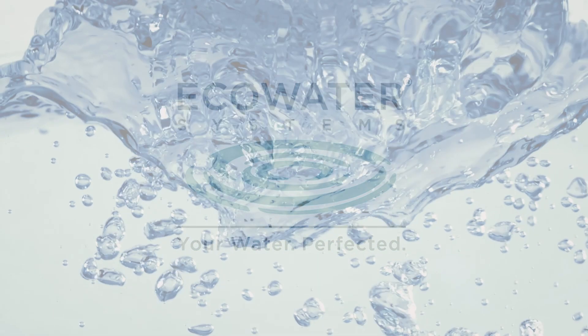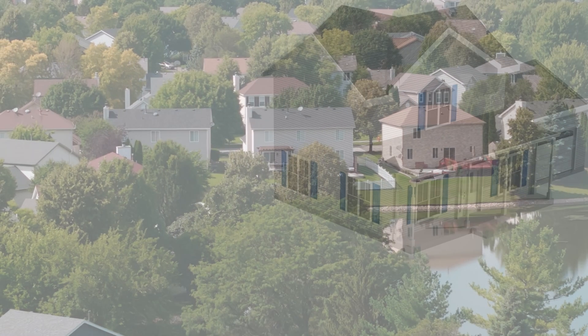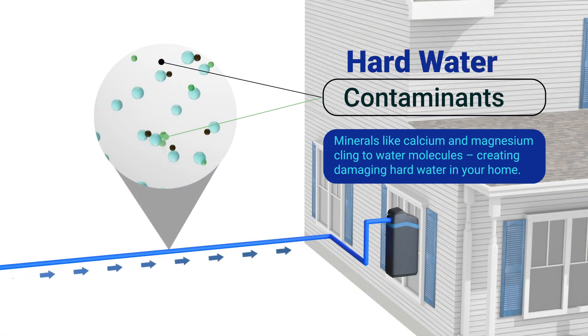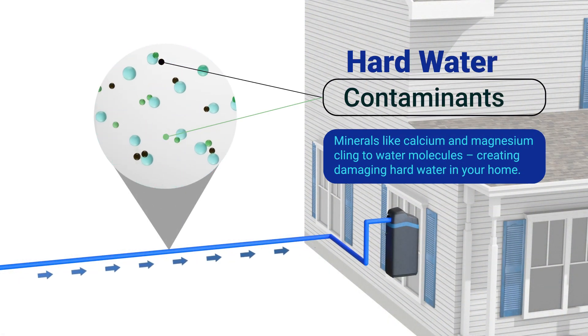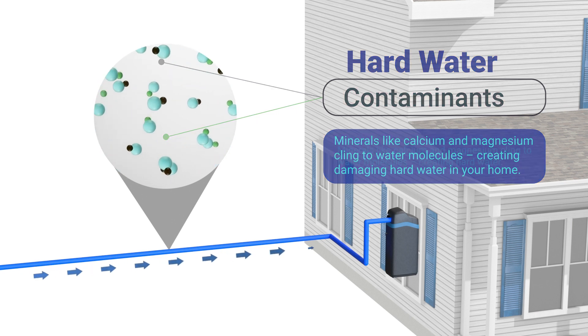You may be familiar with the term hard water and the negative effects it can have on your home and your lifestyle. No matter where you live, the water that makes its way into your home comes into contact with contaminants like calcium and magnesium — the minerals responsible for the hard water that 85 percent of North Americans encounter.